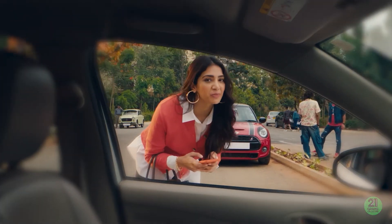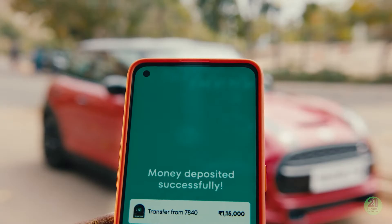Jupiter lets me set aside money for what I dream of too, so I can plan and save for my goals with pods.